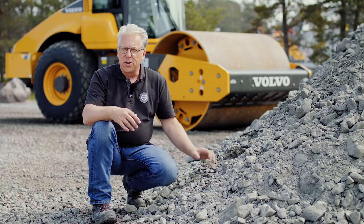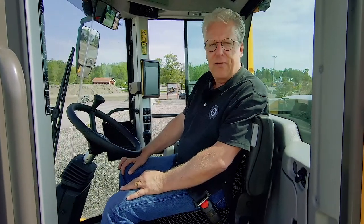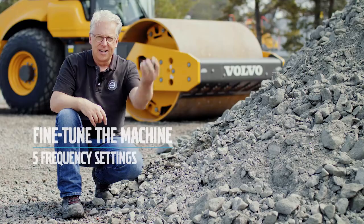Did you know our compactors are packed with high-tech features? Did you also know that all materials have a particular frequency where they compact best? Our bigger SDE compactors are equipped with their unique 5 frequency settings, which enable you to fine-tune the machine to the material being compacted. Simple.